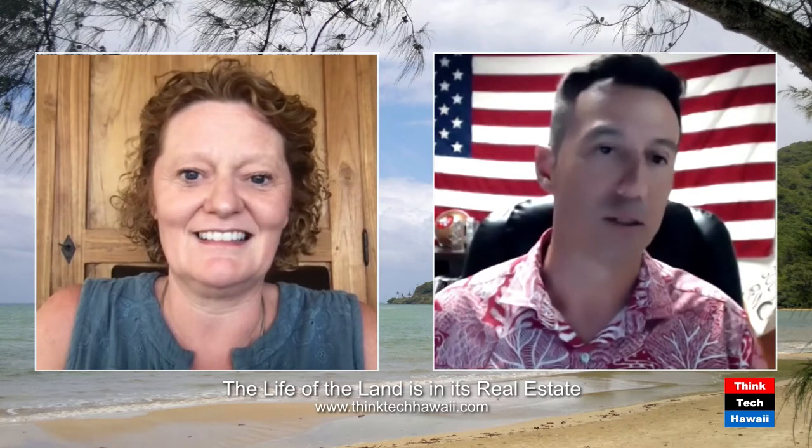With a VA loan, you don't have PMI. There is a funding fee, but it's paid up front and it's rolled into the loan — it's a one-time payment and it's done. If you have 10% or more disability, you don't pay that funding fee. And as of January 1st, if you're active duty and a Purple Heart recipient, you don't have to pay a funding fee. I had one Purple Heart recipient buy a home this year — we saved him $13,000 just by asking if he had a Purple Heart.